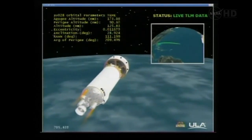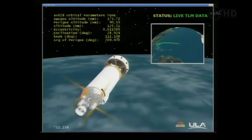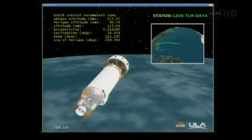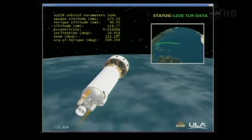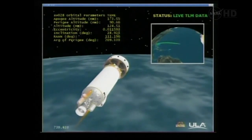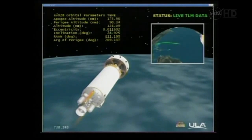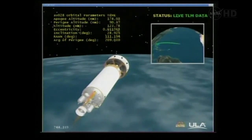And we begin our turn to MECO 2 attitude, starting to spin up Centaur in roll for our PTC roll. Taking a quick look — tank pressures are right as expected, helium storage bottle pressures over 3,000 PSI, looking good. Main battery voltage looks good.